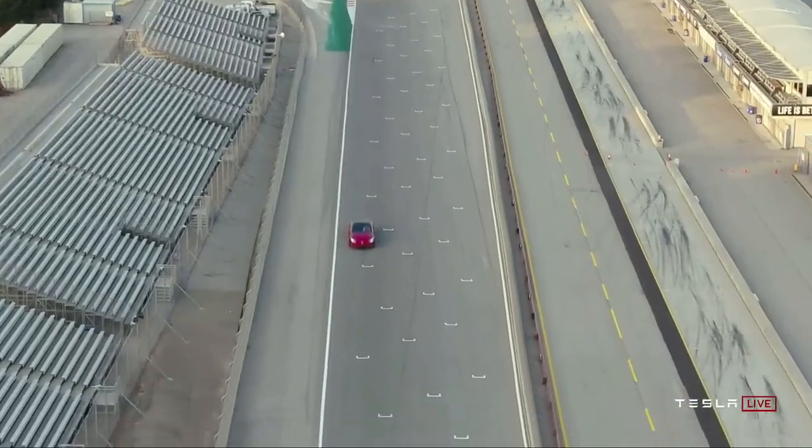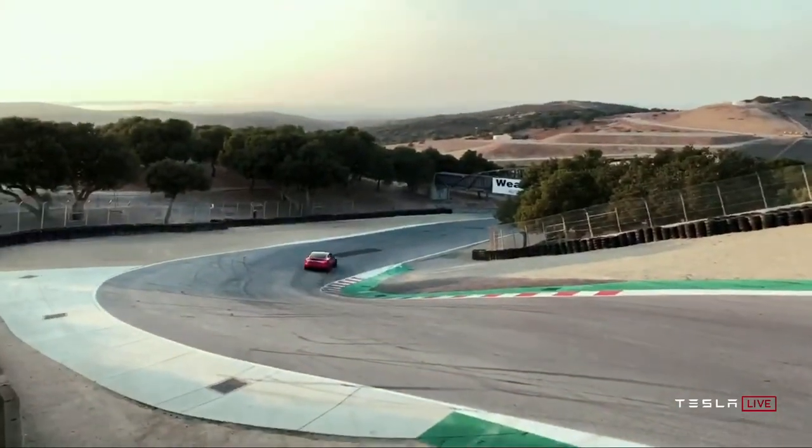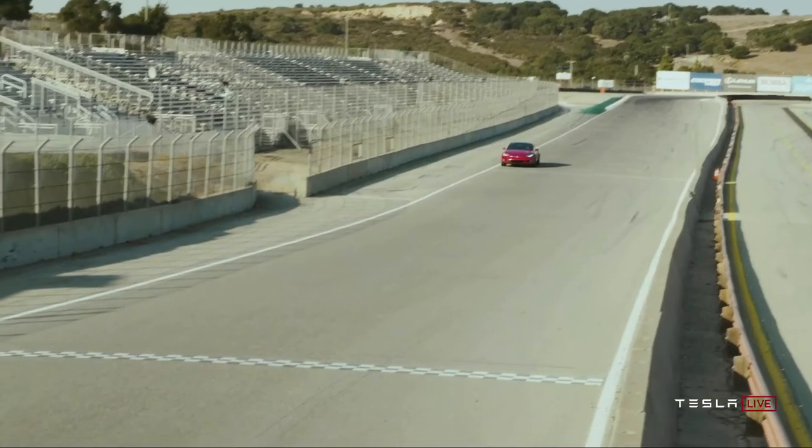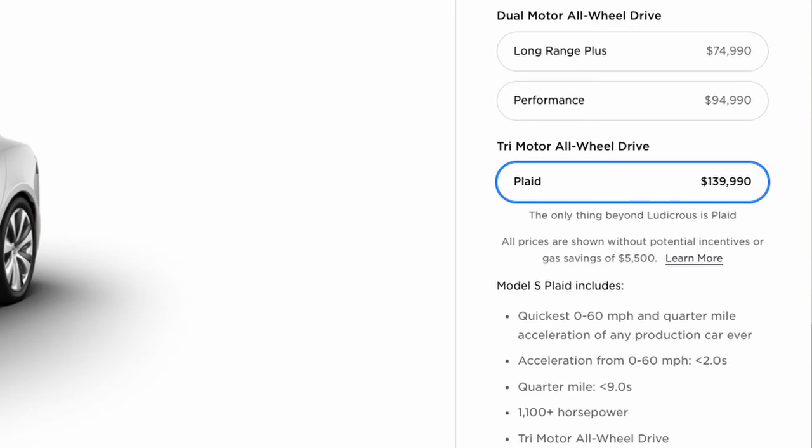After Tesla announced all of that, along with a lot of applause, there was a final announcement about the Model S Plaid, which has some insane specs: 520 miles of range, less than 2 seconds 0-60 mph, 200 mph top speed, and less than 9 seconds in the quarter mile. If those specs sound familiar, it's because the Roadster actually has very similar specs to the Model S Plaid — and I can't even imagine what the Roadster is going to look like once it gets tested. The Plaid version of the Model S is available for pre-order right now on Tesla's website for $140,000, and Tesla is hoping to deliver that by the end of next year.